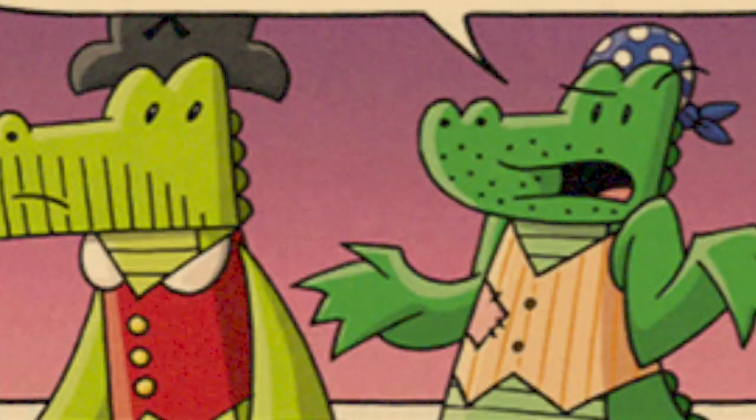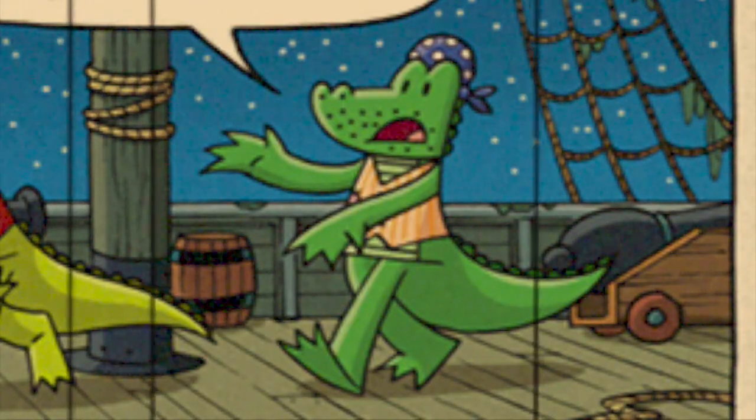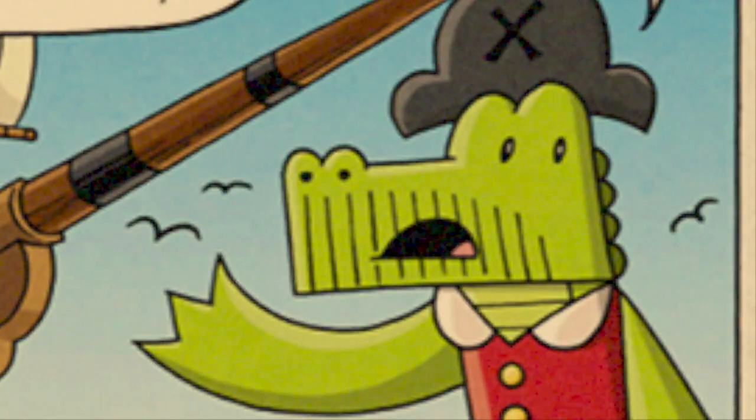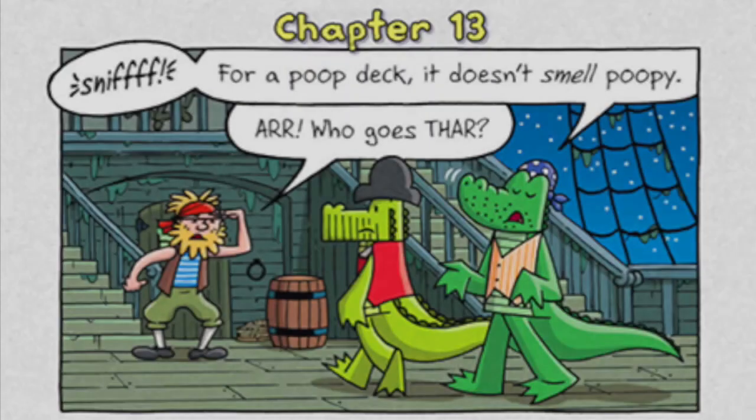No, I really need to use the toilet. Really? You gotta go again? We just spent two weeks in the toilet. Well, on the bright side, if things go well, maybe we can finish in this part. Then you can use the toilet all you want. Let's just hope that nothing pops up. You mean nothing poops up? For a poop deck, it doesn't smell poopy.